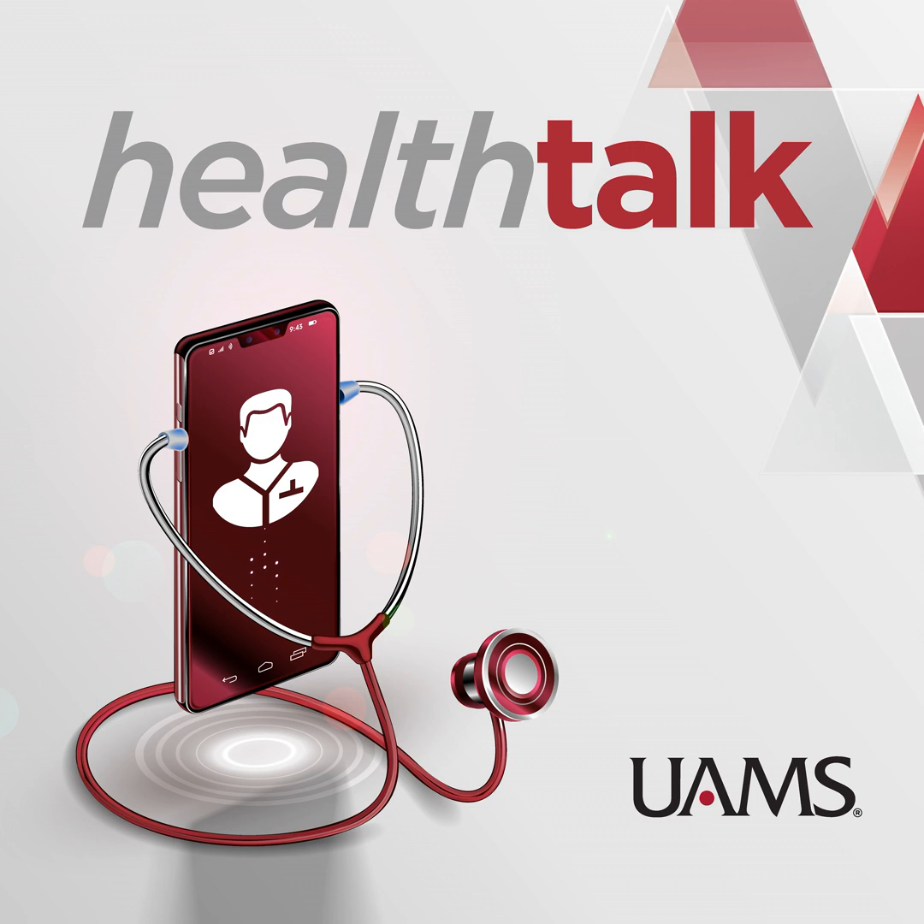Depression remains a major problem in our society, but now there's a new outpatient treatment for it called TMS — transcranial magnetic stimulation. What is TMS, and how does it compare with other ways of addressing depression? This is UAMS Health Talk, a podcast sponsored by University of Arkansas for Medical Sciences. Thanks for listening.